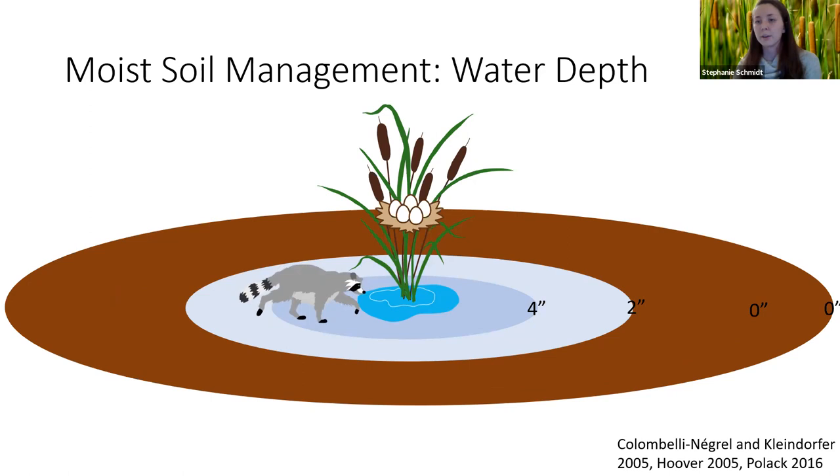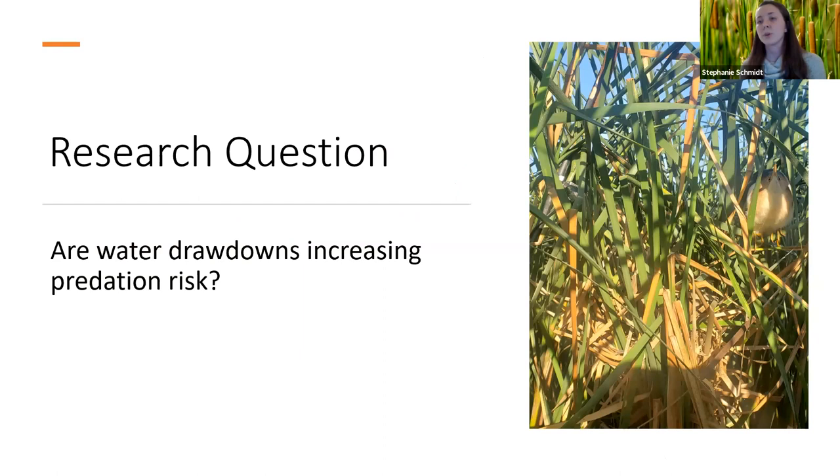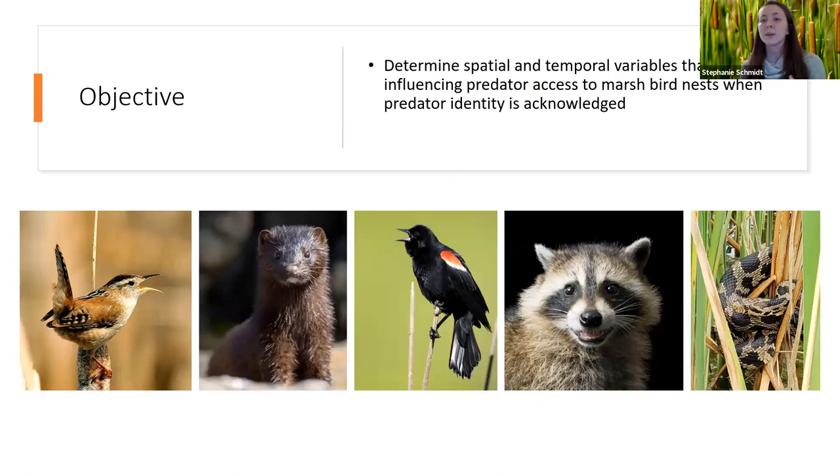Herein lies our research question: are water drawdowns increasing predation risk at marsh bird nests? The objective of this study was to determine the spatial and temporal variables that may be influencing predator access at marsh bird nests when predator identity is acknowledged. Our spatial variables — habitat variables — included water depth, nest height, vegetation height, and distance from the water's edge. Our temporal variables included nest stage, clutch size, and day of year.